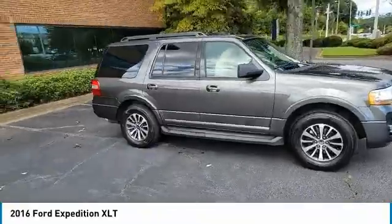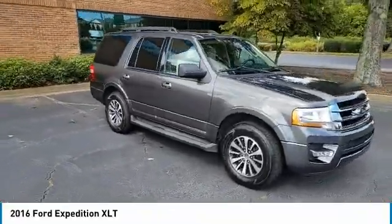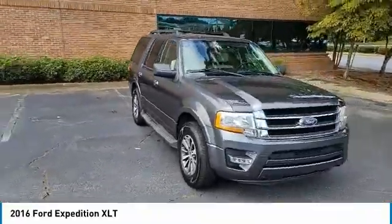Tires: front all terrain. Drive away with a great deal on this vehicle. Call or stop in today.